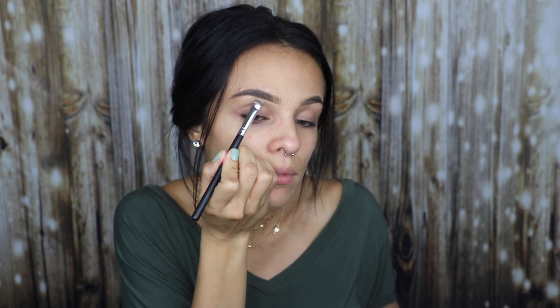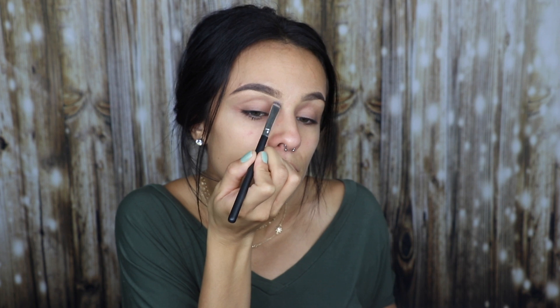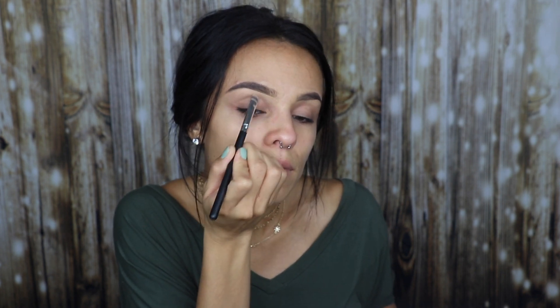So I already did my eyebrows. I'm going to just clean them up with this NARS Soft Matte Concealer. I'm using this little flat brush by Morphe. I'm also going to put that over my whole lid as an eyeshadow base, just pat it on with my finger.